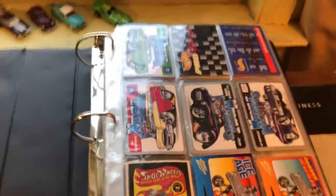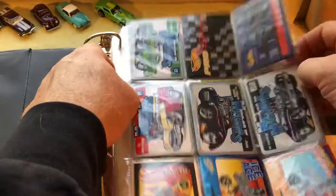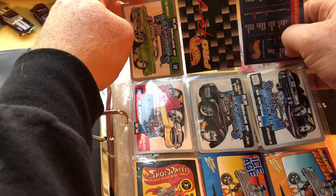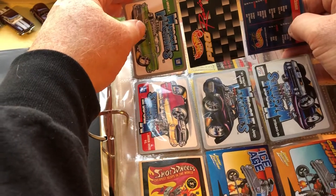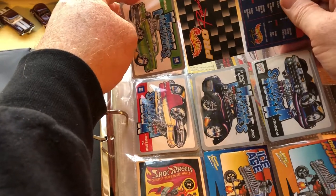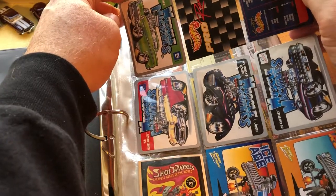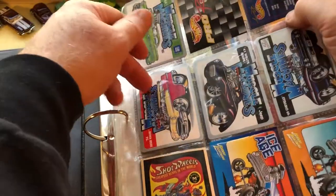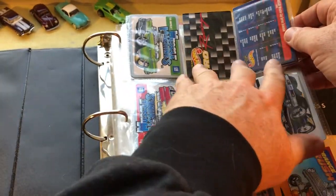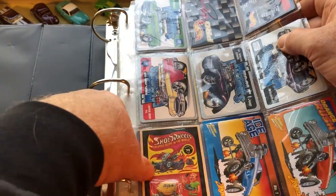I'm just going to put cards in here and show you what I have. A lot of this stuff is not in any particular order or date or anything of that nature, so I'm just going to flip through the book and point out anything of interest. So here's Muscle Machines — I haven't gotten to that video yet — but I do have some NASCAR Pro Racing Hot Wheels.